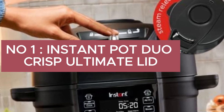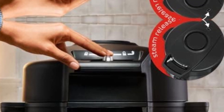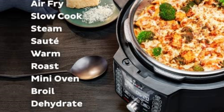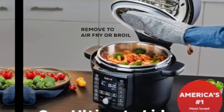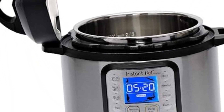Number 1: Instant Pot Duo Crisp Ultimate Lid, 13-in-1 Air Fryer and Pressure Cooker Combo — sauté, slow cook, bake, steam, warm, roast, dehydrate, sous vide, proof, with an app featuring over 800 recipes. 6.5-quart capacity with 13-in-1 functionality covering air fryer, pressure cooker, sauté, steam, warm, roast, bake, broil, dehydrate, yogurt, sous vide, and bread proofing — the Instant Pot that air fries.